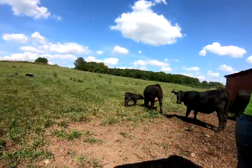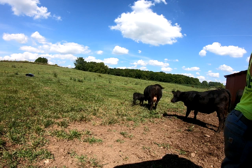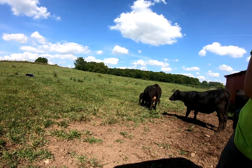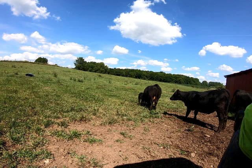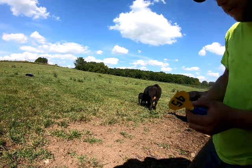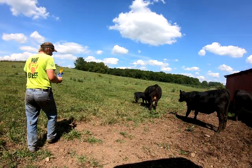We'll see if we can sneak up on this bigger calf and get a tag in him — we ain't gonna work too hard at it because he'll outrun us. He'll outrun me all afternoon while I'm trying to grab him.